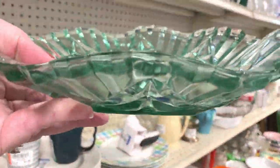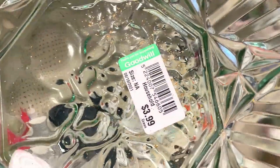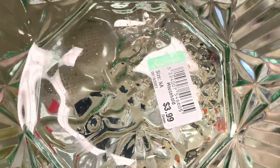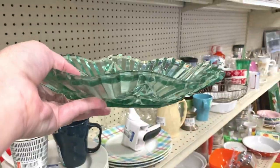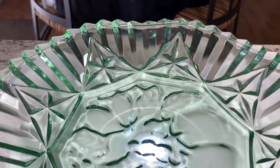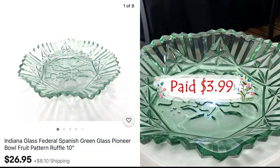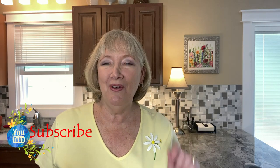This one is heavy — it might be recycled glass. Beautiful color, it's got some fruit on it and glitter. $3.99. And this pretty Indiana Glass Federal Spanish design featuring a dimensional fruit pattern — paid $3.99 and listed it for $26.95 plus shipping. If you haven't done so yet, subscribe and ring that bell for notifications and keep on watching. There's more.